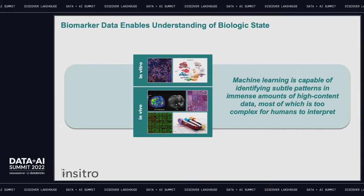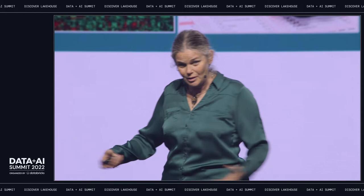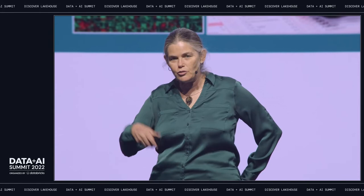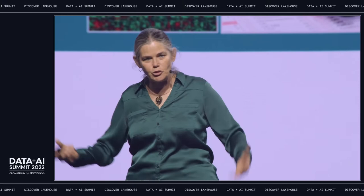We are now finally in a world where we can measure human biology in a much more quantitative and high-content way than ever before. Those measurements come in two forms. They come from in vivo measurements — in a human or organism — ranging from histopathology to brain MRI, electrocardiograms, blood biomarkers, transcriptomics, proteomics, and so on, all of which provide a very high-resolution, high-content picture of human biology.